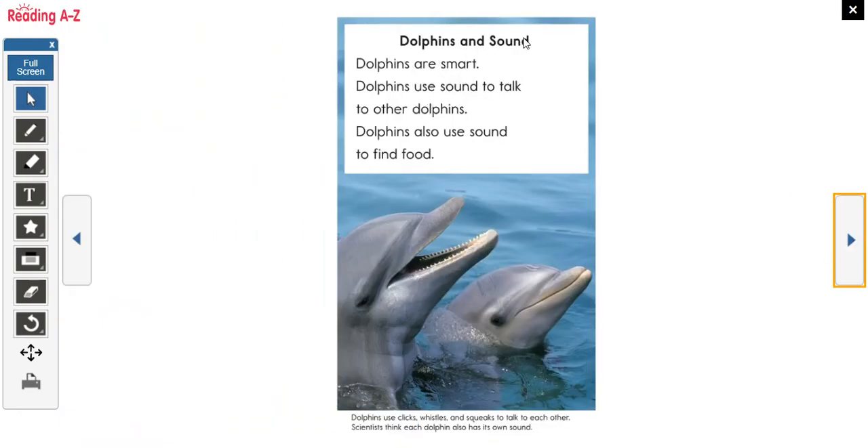Dolphins and sound. Dolphins are smart. They use sound to talk to other dolphins and also to find food. Dolphins use clicks, whistles, and squeaks to talk to each other. Scientists think each dolphin has its own unique sound. They also use sound to find food, similar to how bats do — they make noise and it echoes back to them. This is called echolocation.